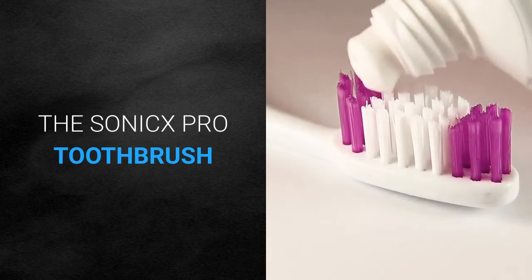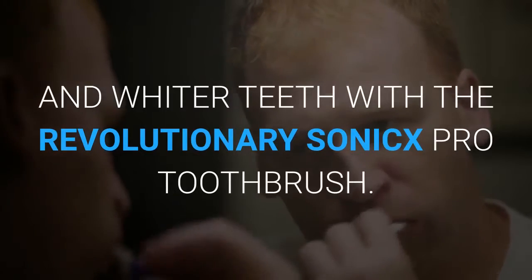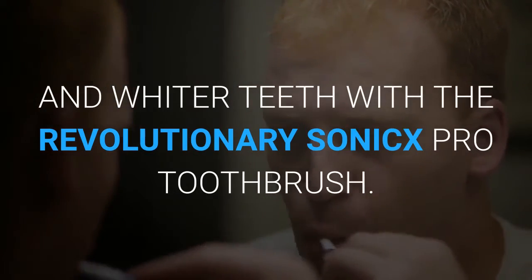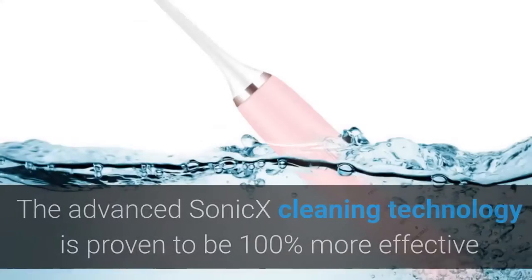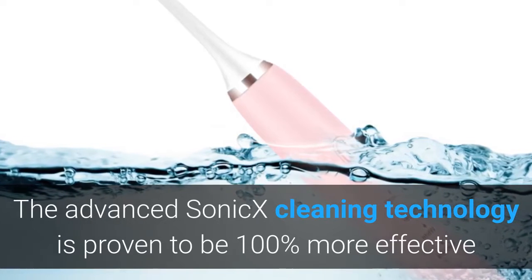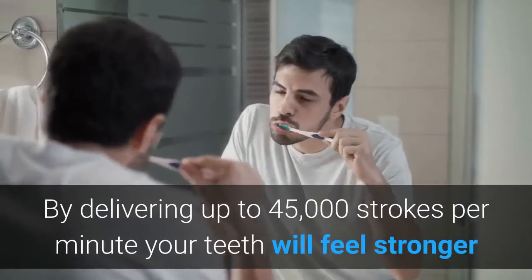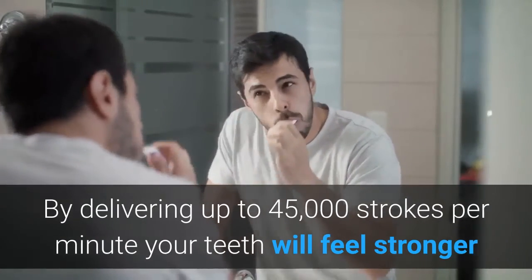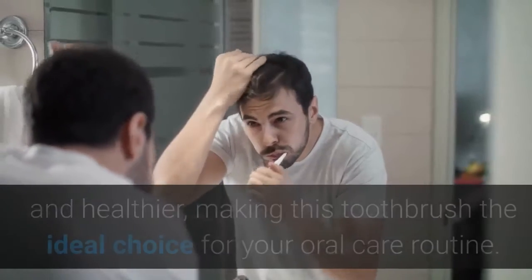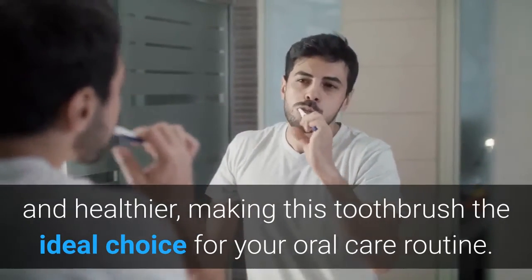The SONIC-X PRO Toothbrush. Achieve cleaner, healthier and whiter teeth with the revolutionary SONIC-X PRO Toothbrush. The advanced Sonic X cleaning technology is proven to be 100% more effective than a manual toothbrush. By delivering up to 45,000 strokes per minute, your teeth will feel stronger and healthier, making this toothbrush the ideal choice for your oral care routine.